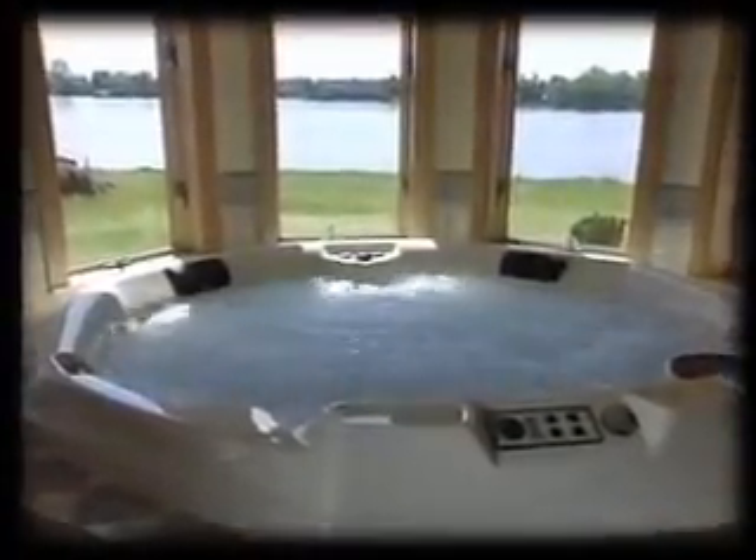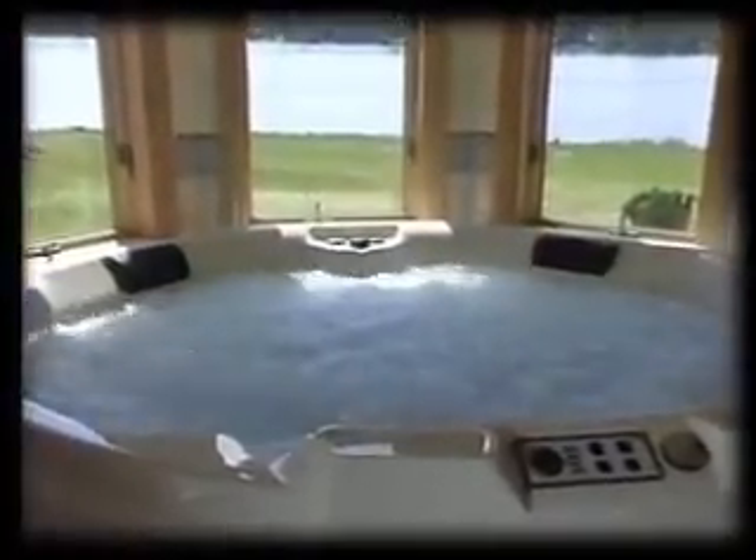As you enter the three-quarter bath off the exercise room, notice the full steam room enclosed with wall-to-wall and ceiling-to-floor glass, designed for two people. Dim the recessed lighting as you relax with friends in your eight-seat hot tub, beautifully designed with ceramic tile and equipped with a dehumidifier and exhaust.